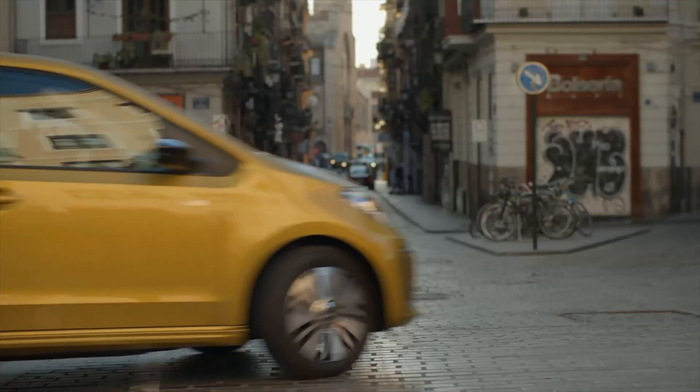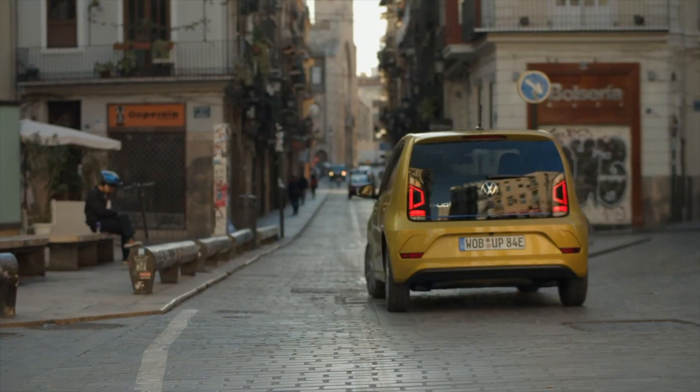The e-Up features the most important driver assistance and safety systems as standard, including lane departure assist. You can add options like Parktronic, speed control, and a rear-view camera. I have to be honest though — the rear-view camera picture appears on a very small screen, so it's not perfect; you really need good eyesight to get a proper picture from it.